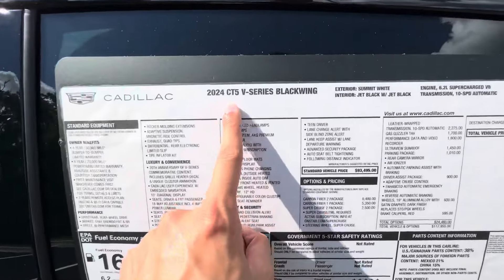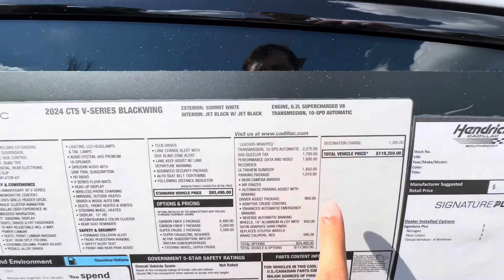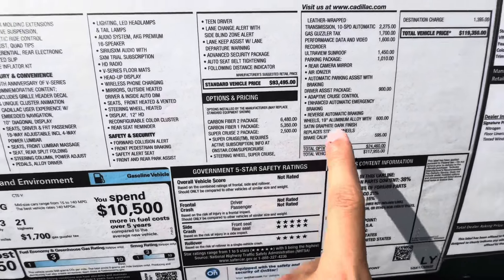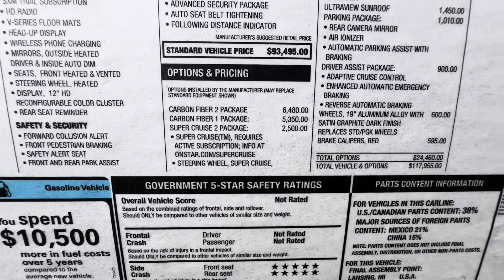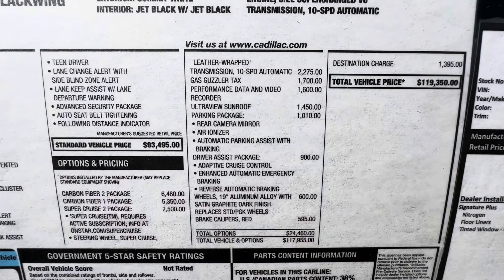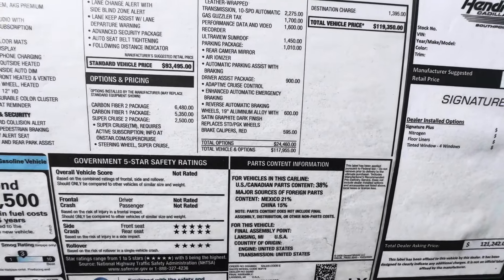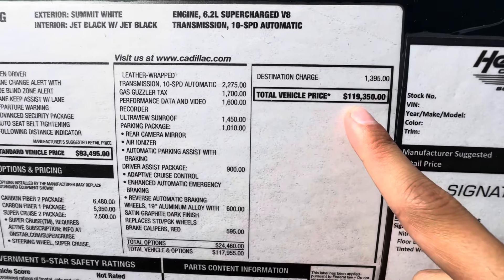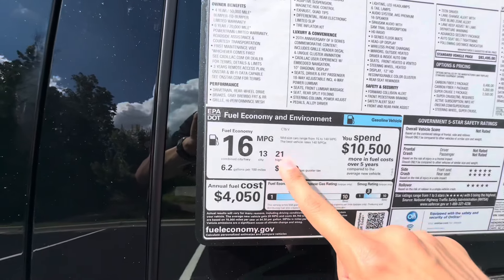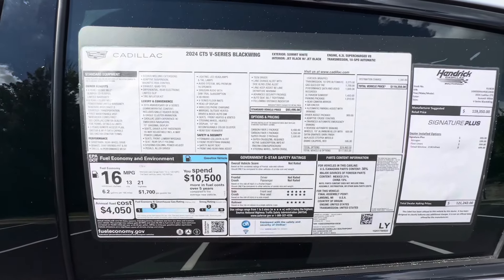So here's the window sticker — 2024 CT5V Series Blackwing. Summit White with a Jet Black interior. 6.2-liter supercharged V8 with a 10-speed automatic transmission. Base price of the Blackwing is going to be $93,495. This one has a ton of packages: Carbon Fiber 2, Carbon Fiber 1, Super Cruise self-driving, 10-speed automatic transmission, gas guzzler tax, performance data quarter, ultra-view sunroof, and parking package. With destination charges, this one is $119,350. It gets 13 city, 21 highway, with 16 miles per gallon combined. Here's the whole window sticker on this vehicle — if you guys want to pause the video, check it out.